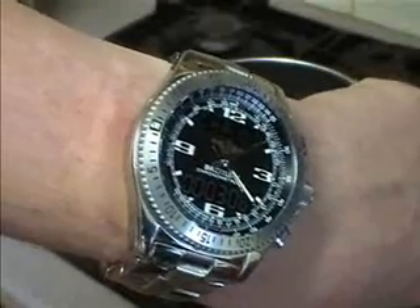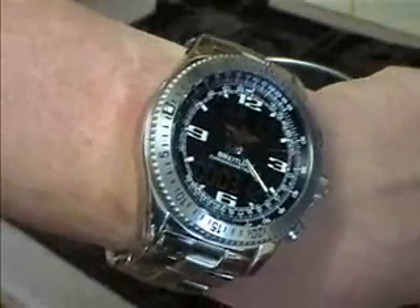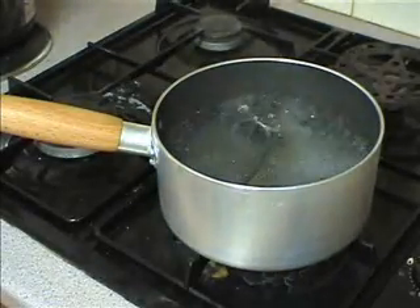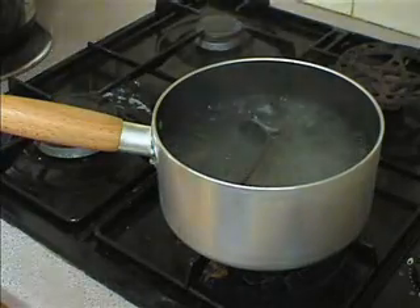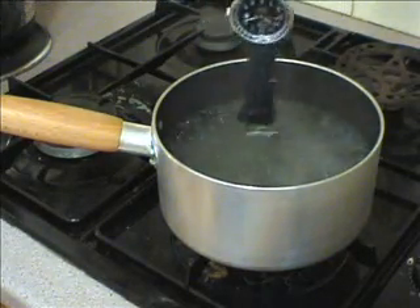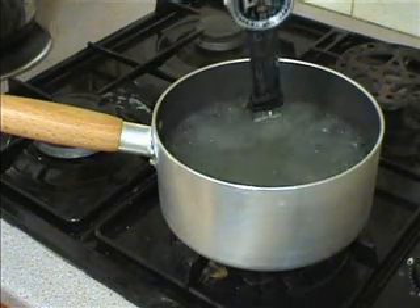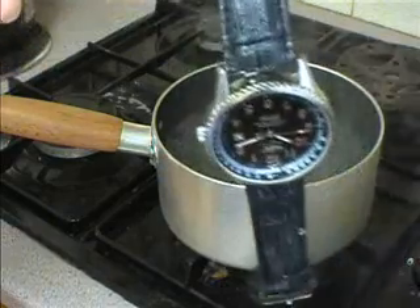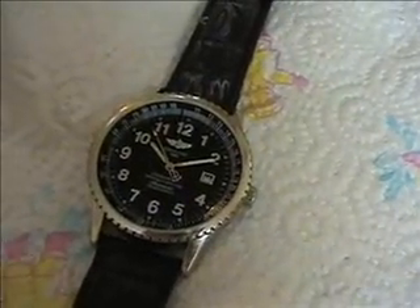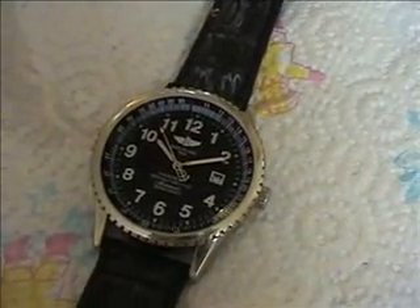Three minutes. Should be just about perfectly done. On initial inspection, the watch seems to have passed the first test well.